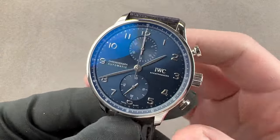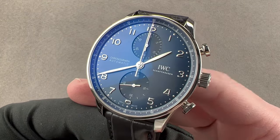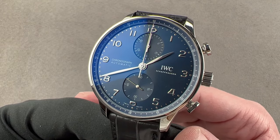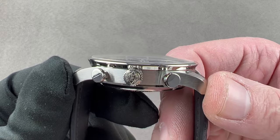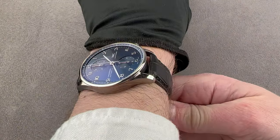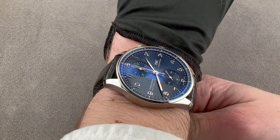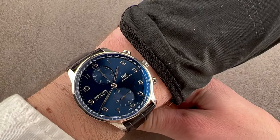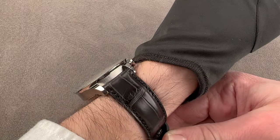Today we're discussing the second generation IWC Portugieser Chronograph, reference 3716-06, part of the in-house caliber series that debuted in 2018 with the Jubilee models. This is regular production in stainless steel, now 41 millimeters in diameter, 13.2 millimeters thick, 48.1 millimeters from lug tip to lug tip with a 20 millimeter spacing between the lugs. It first appeared as a limited edition Jubilee watch in 2018, and then later as regular production.